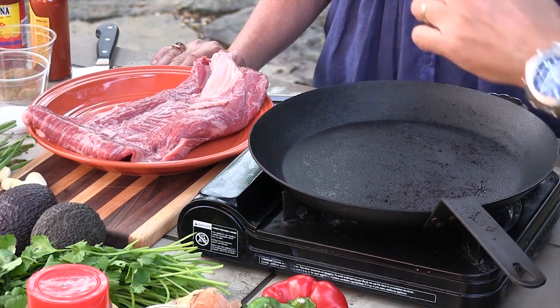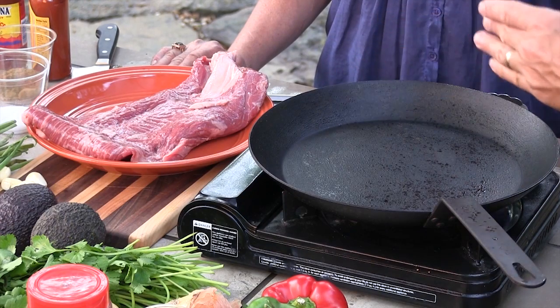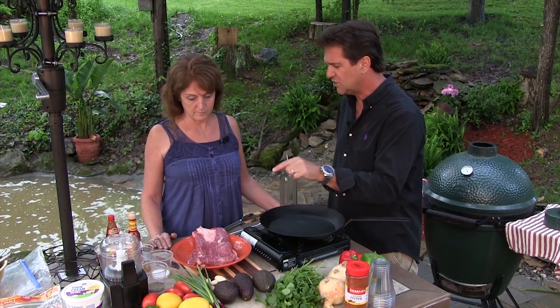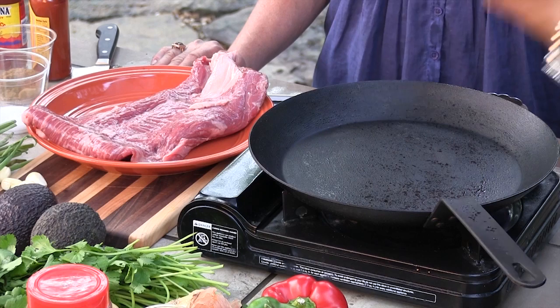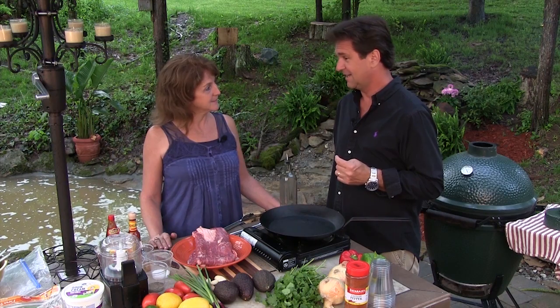Here we are with this flank steak, or strip steak. You can see the grain in this meat. Everybody does this different — we like to marinate ours for a little while; it'll help soften that meat up just a little bit. This is a very good tasting cut of meat, but it can be a little tough. You never want to cut it with the grain — always go against the grain. Speaking of beef, we're going to have our own beef shortly.